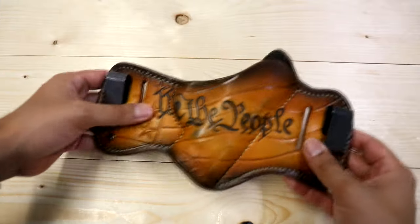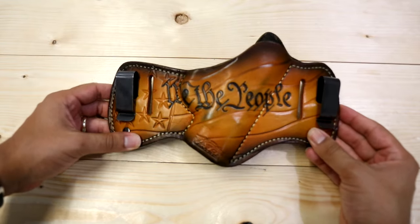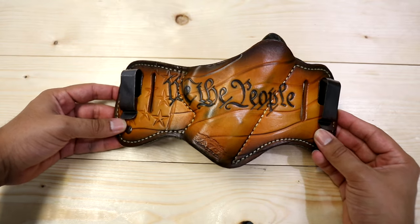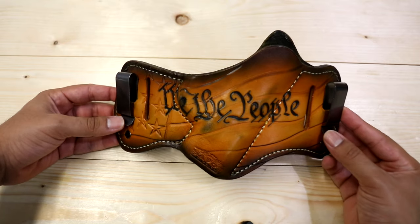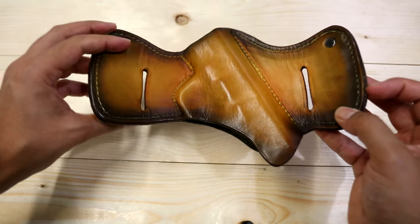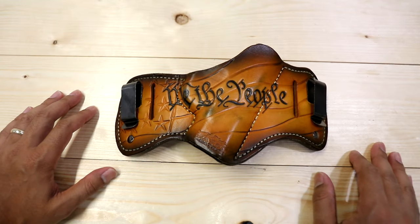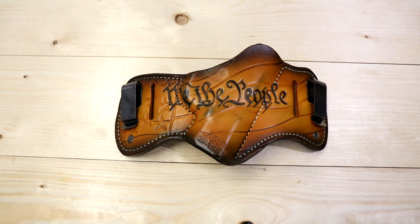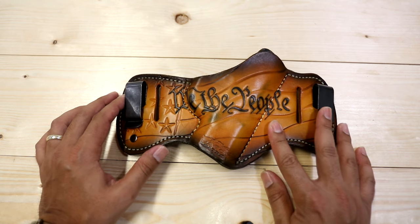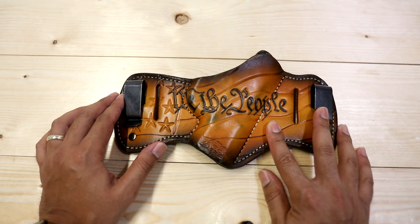The first holster is this one right here by Sowa Leather. This is my favorite holster — the most comfortable one, and the one I use the most. I've had it for over a year; it's for my Shield and I love it. Thank you to my beautiful wife — this was a Christmas present. They're pretty pricey considering you can get a holster for like 20 bucks, but these are handmade so they're worth every penny.